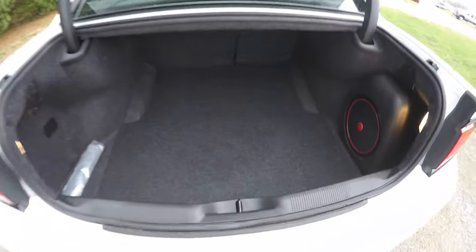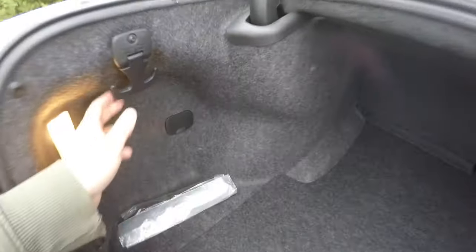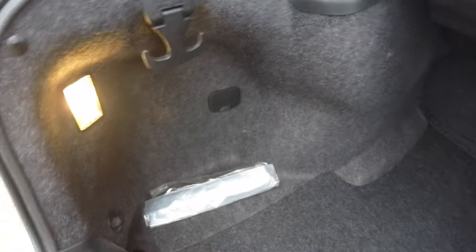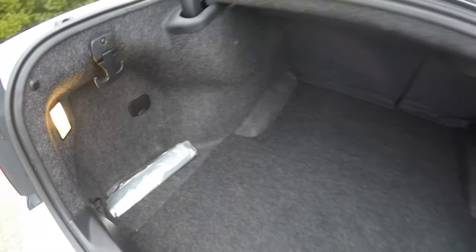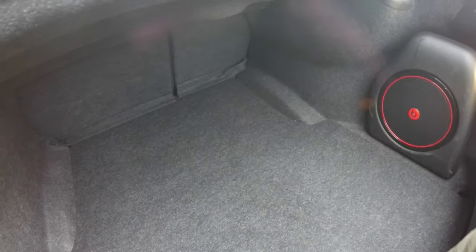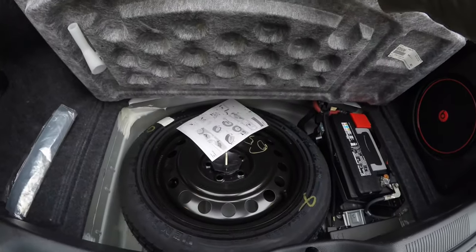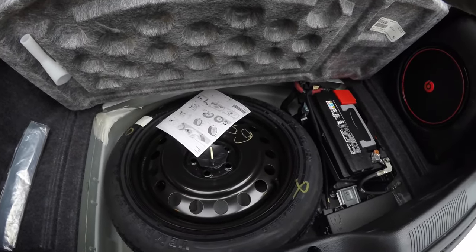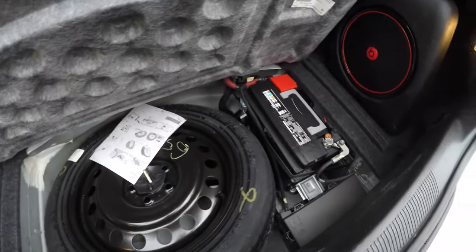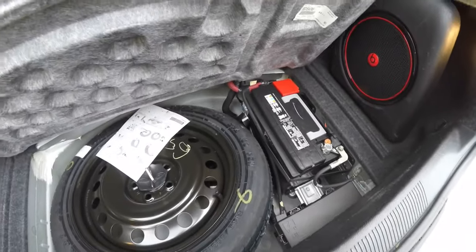Taking a look at the luggage area — very nice and spacious. You have a 50-pound cargo hook and it is illuminated on both sides. There is a trunk-mounted subwoofer and amplifier. Underneath the mat you have your spare tire with jack and tools — it is a compact spare tire. You've also got your battery and fuses in the back as well for better weight distribution.